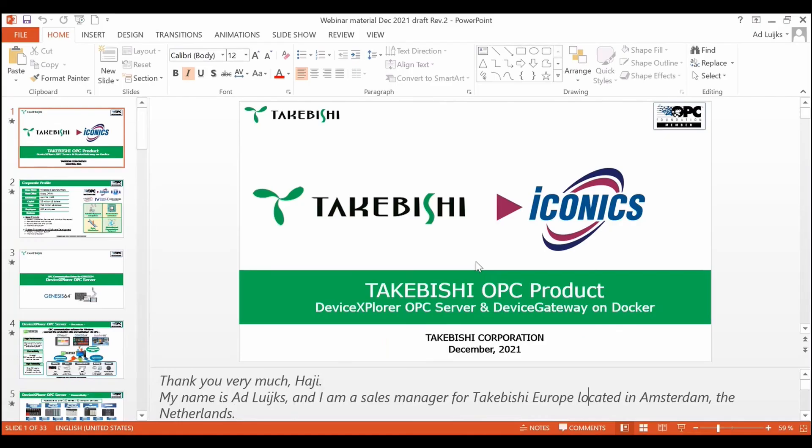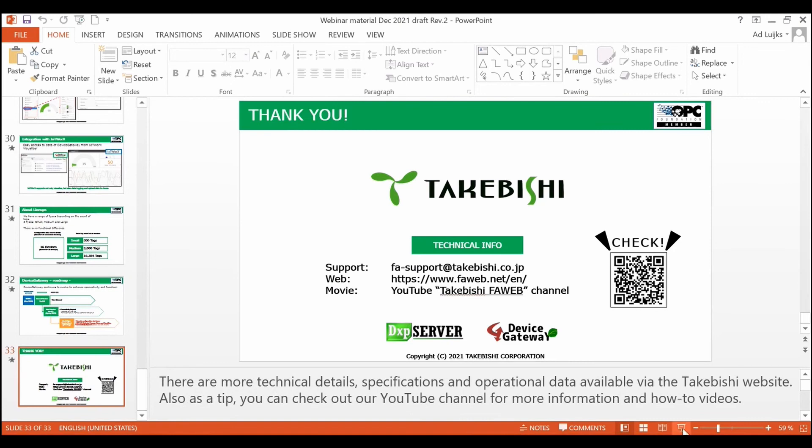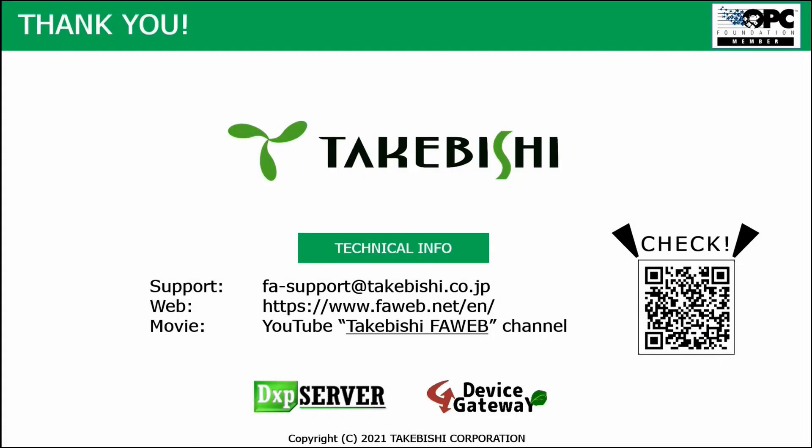So that's the story I wanted to share today. Takabishi and Iconics are able to provide you with lots of technical information. I'm located here as a business development manager in Europe, based in the Netherlands, working closely with our headquarters. Customers can get support via direct connection and the web. Movies are also available via our YouTube channel and the FA Web channel — Factory Automation Web — where you can find all the information about the DXP server and device gateway.